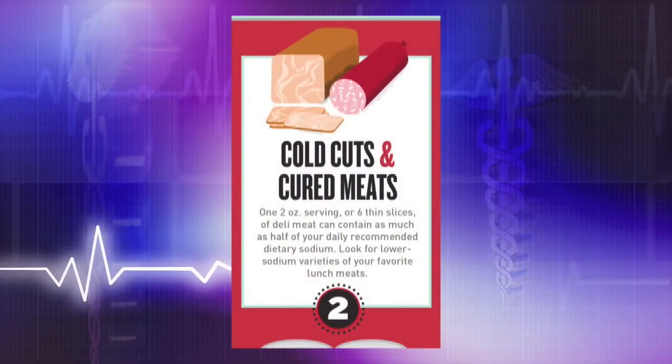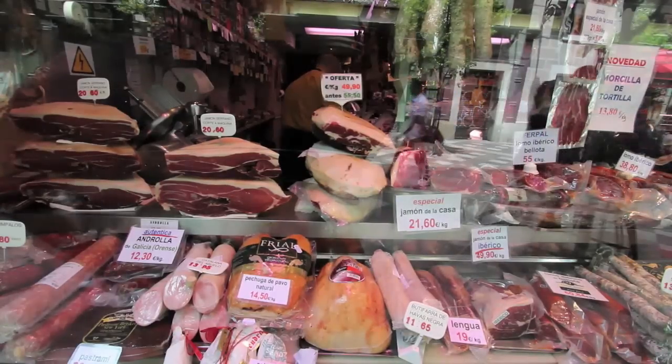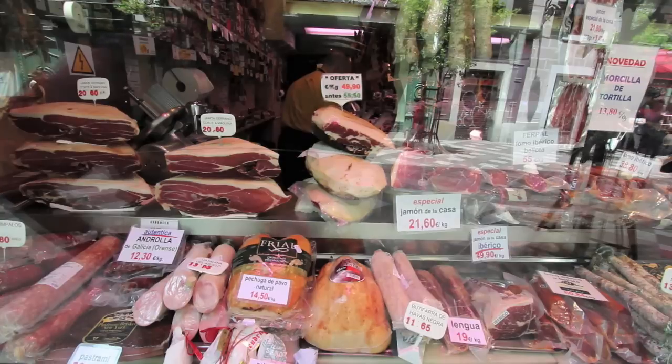Second on the list is cured and cold-cut meats. A two-ounce serving of cured meat and six slices of deli meat can contain half of the 1,500 milligrams of sodium in your diet per day.